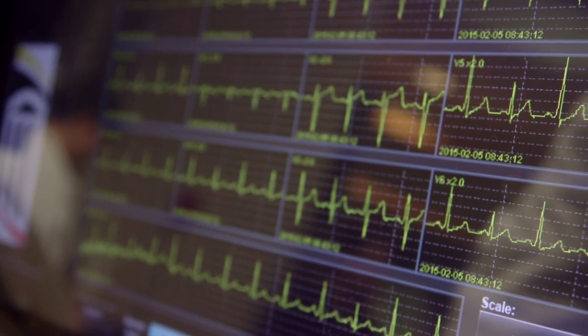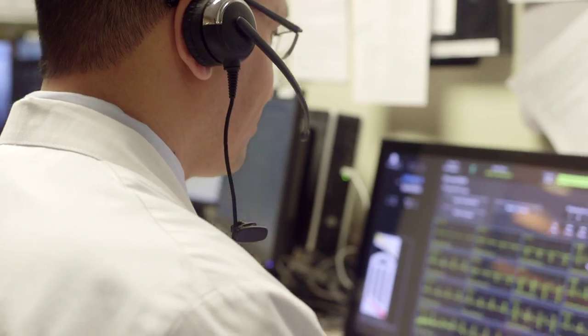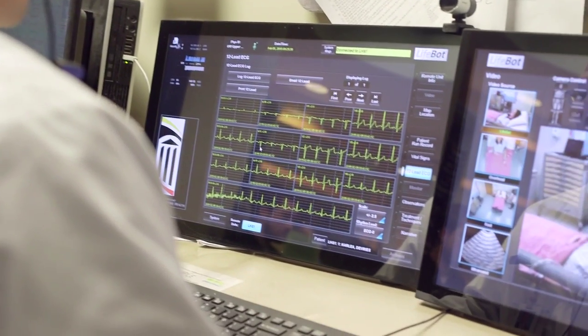Clinicians review critical patient data, such as EKGs and pulse oximetry, as well as lab and imaging information.